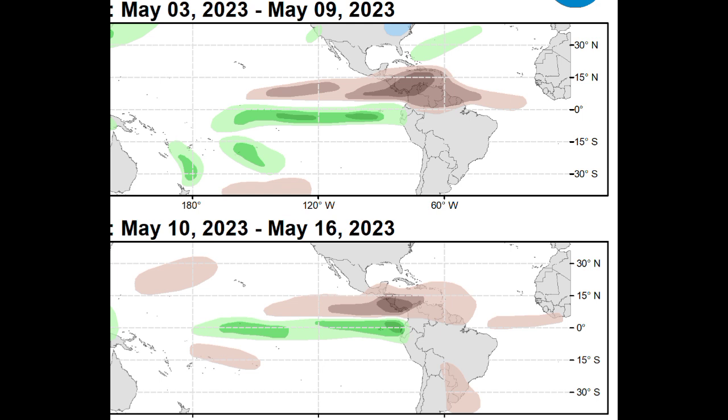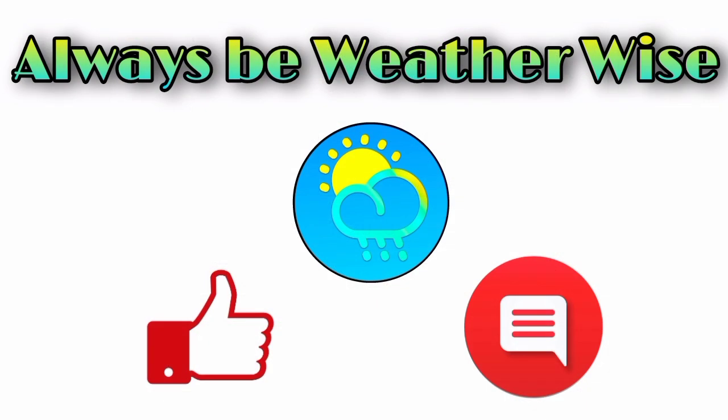So that is what is going on and what is expected. I'm going to keep talking about all of this as time goes by. I hope that you found this video to be quite informative. If you have any questions, feel free to leave them down in the comments — I will try to respond as best and as soon as I can. And remember to always be weather-wise.